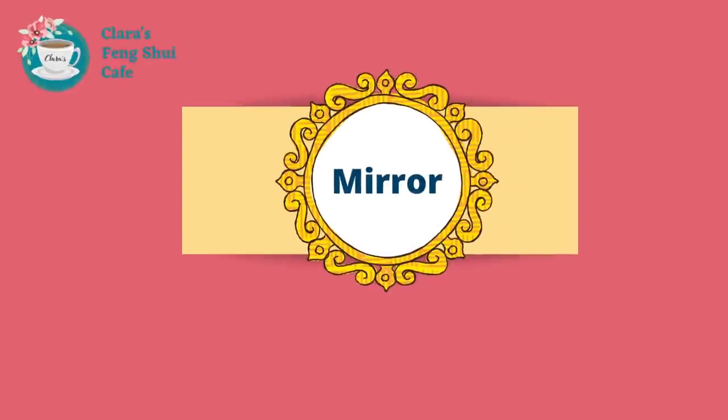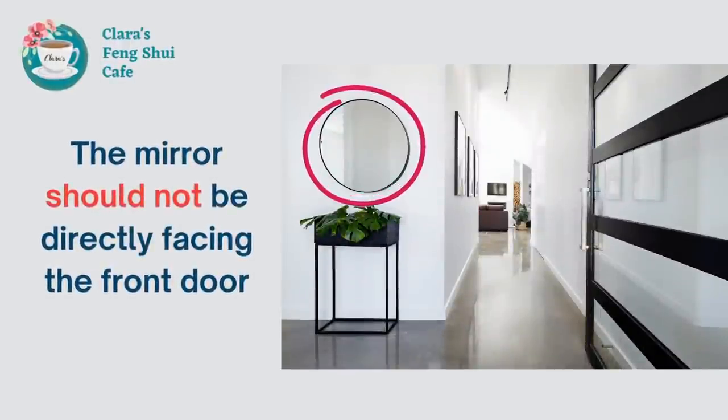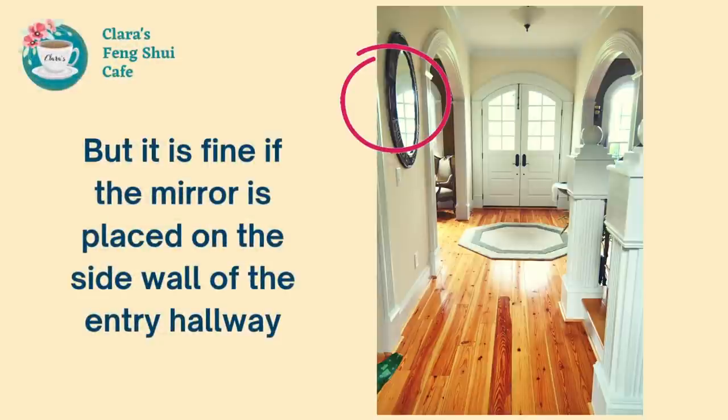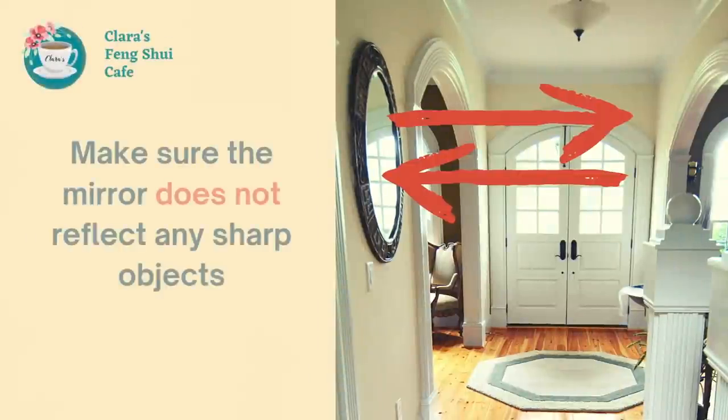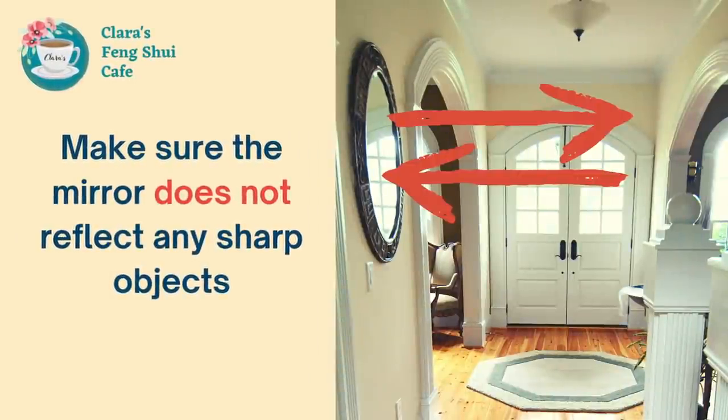The second one is mirrors. If you want to place a mirror in the entrance hallway, make sure it's not directly facing the front door. It's okay to place it on the side wall. However, you still need to make sure the mirror on the side wall does not reflect any sharp objects that generate sharp energy, such as the edge of furniture, the kitchen, or the bathroom.